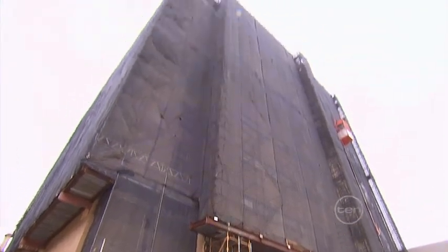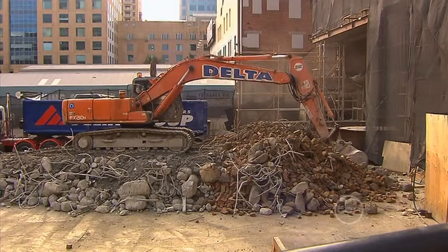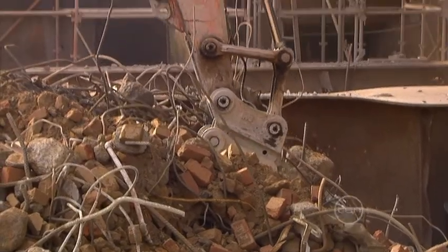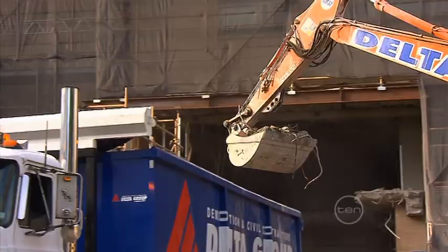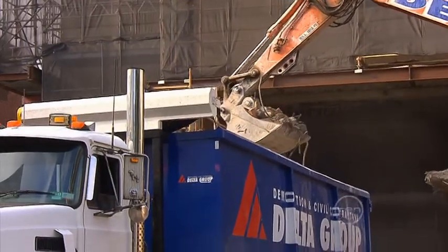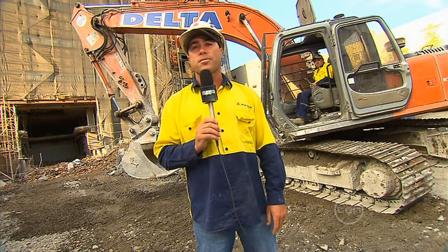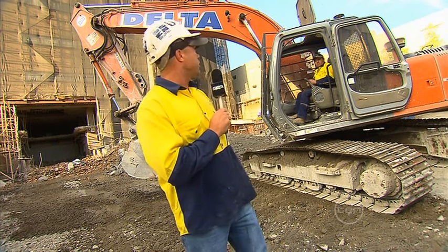This building was originally 8 storeys tall, but we've already reduced half of it to rubble. The smashed up concrete, bricks and steel go off to be recycled, while the rubbish gets taken to landfill. Yep, there's more to demolishing a building than a sandcastle, but it doesn't make it any less fun. Dougie, load those trucks!